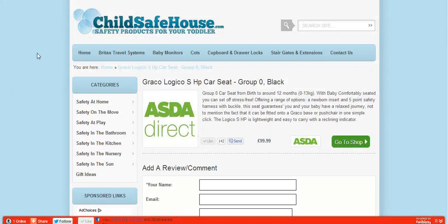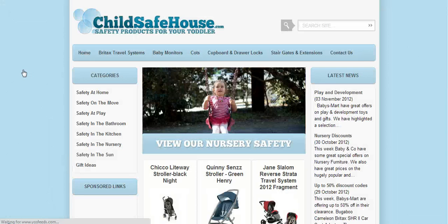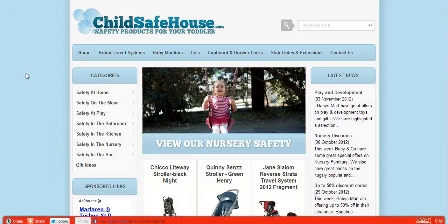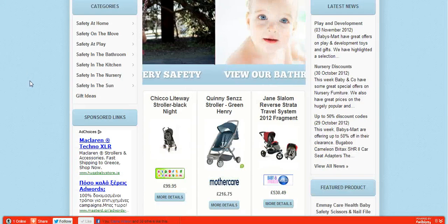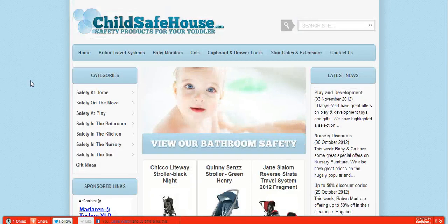So that's just really a run-down of ChildSafeHouse.com. It's a fantastic site to get up and running, and what we'd like you to do is come and have a look and see what you think.